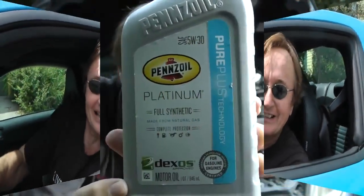It's time for the Scott Kilmer Channel. Today I'm going to show how to correctly change oil in a modern car.